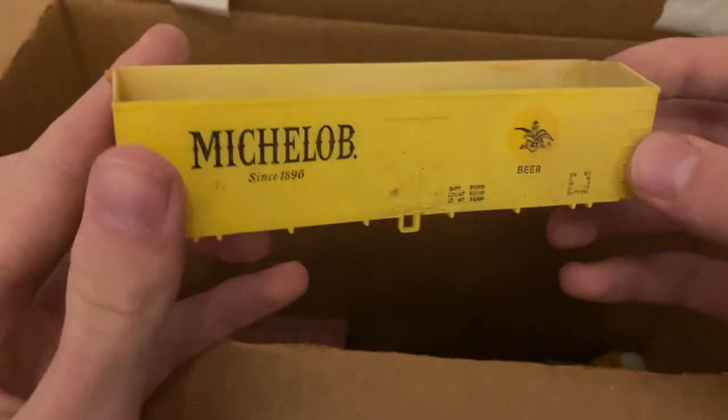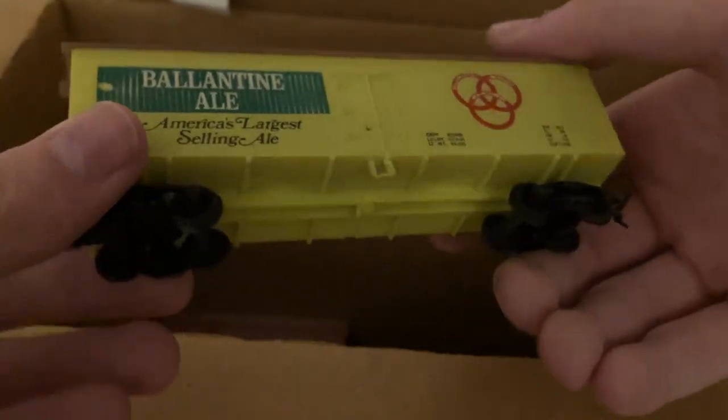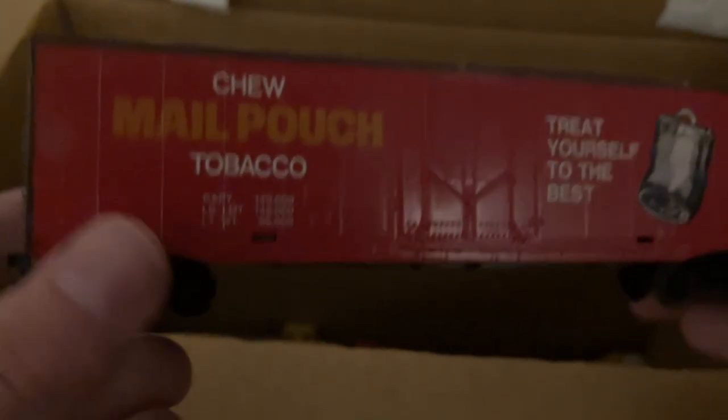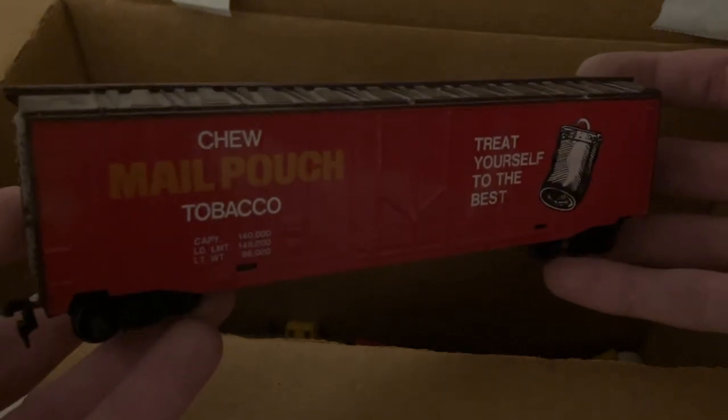Here is part of what is a bigger set — we actually have a lot of these Lifelike beer brand cars. That's the Michelob one, and also down here the Valentine Ale. We've got the Miller Lite. Here's a very interesting Tyco car I've never had before — the Mail Pouch Chew Tobacco car, one of their 50-foot box cars. Very interesting billboard design on this. Tyco billboard stuff does really well in my store from my experience.